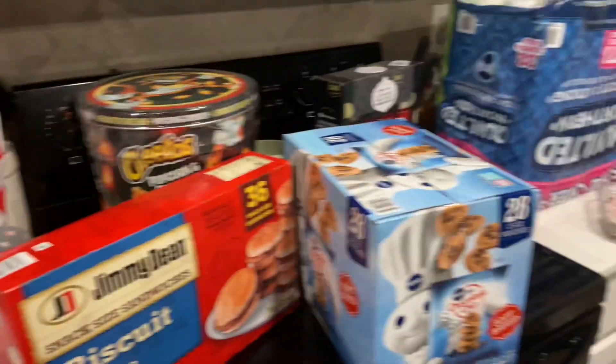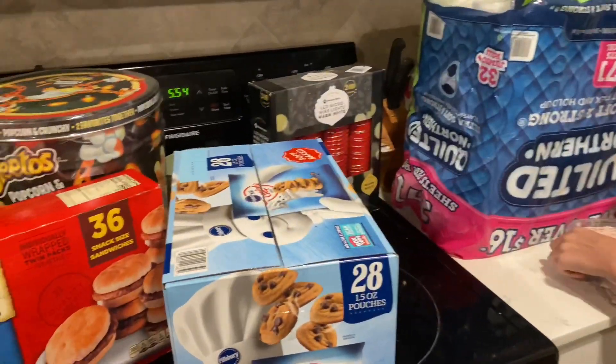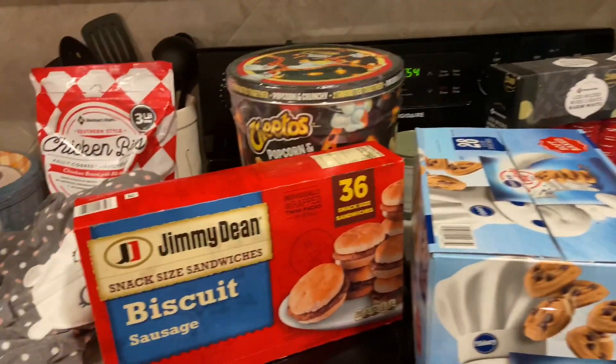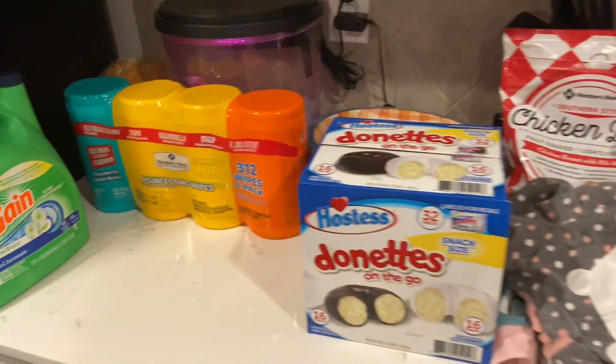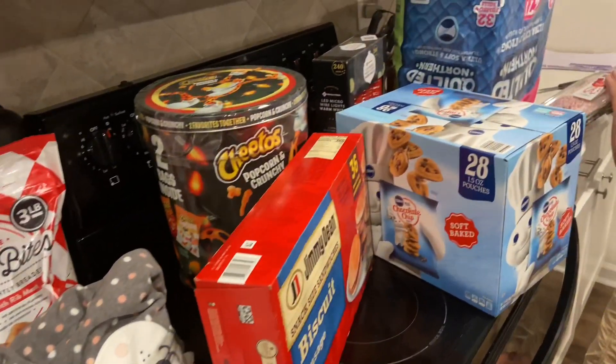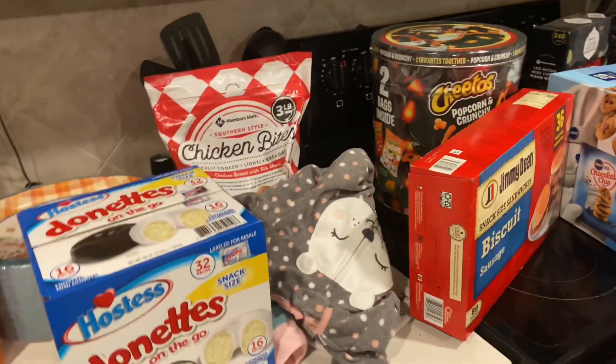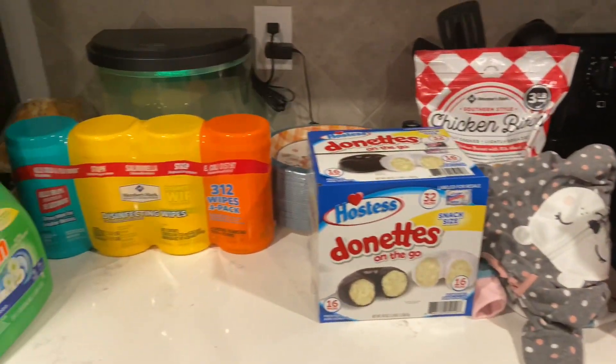I spent $150. There's Bryson already opening the peppermint bark. I didn't get a turkey, but hopefully I will find one soon. Stay tuned for some Thanksgiving holiday themed grocery hauls. Until next time guys, I hope you have a fantastic evening and I'll see you soon. Bye guys!